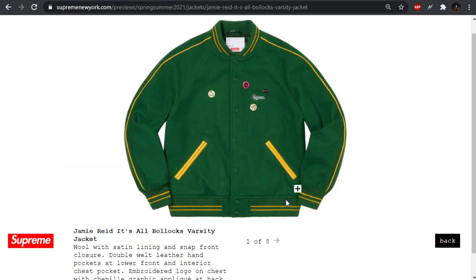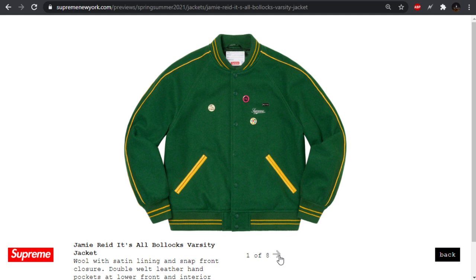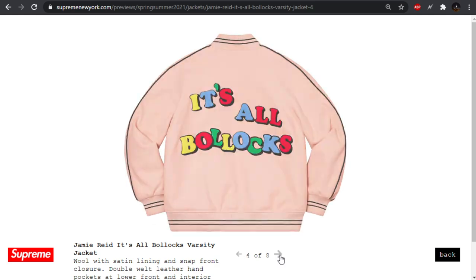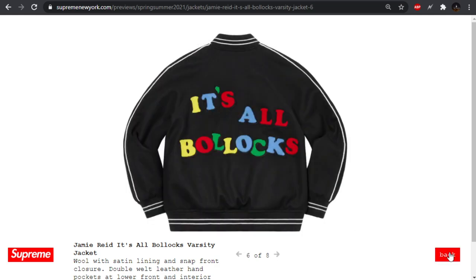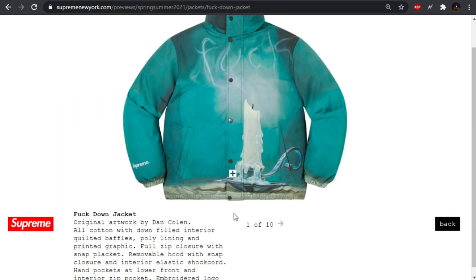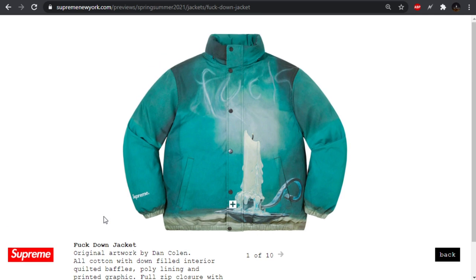We also have the Bullocks varsity jacket, which is pretty basic. We've got quite a few of these Chanel patch designs going on — there's actually a lot of interesting stuff they do with patches and applique and embroidery. We'll see some more of these patches a little bit later. Probably the same spell out, but overall the jacket's a pass for me. It's all Bullocks though — kind of funny.